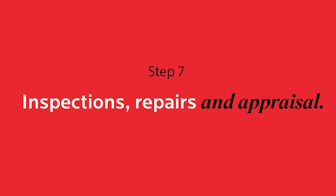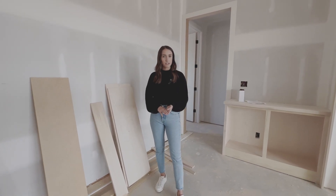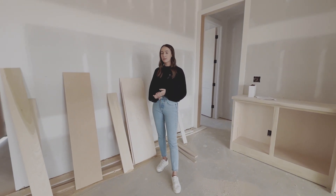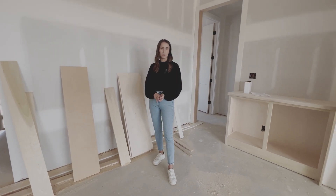Step seven would be once your construction is completed, you will typically have an inspection done. You'll have an inspector come in and check out the whole home, and then you'll have a chance to discuss any repairs that are needed with the builder.